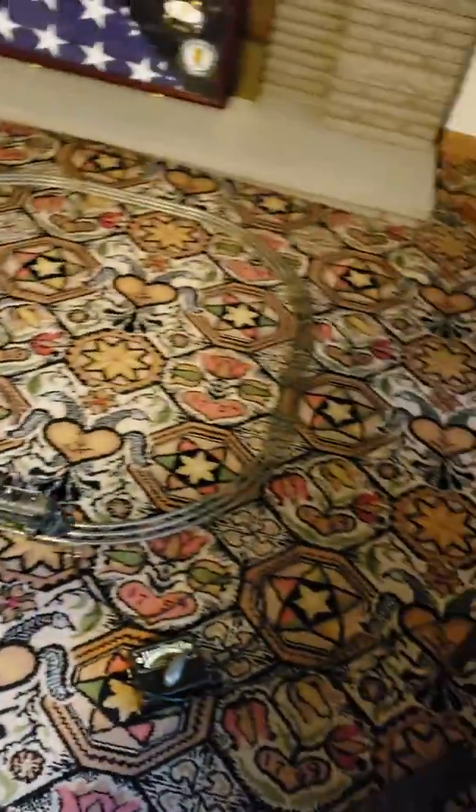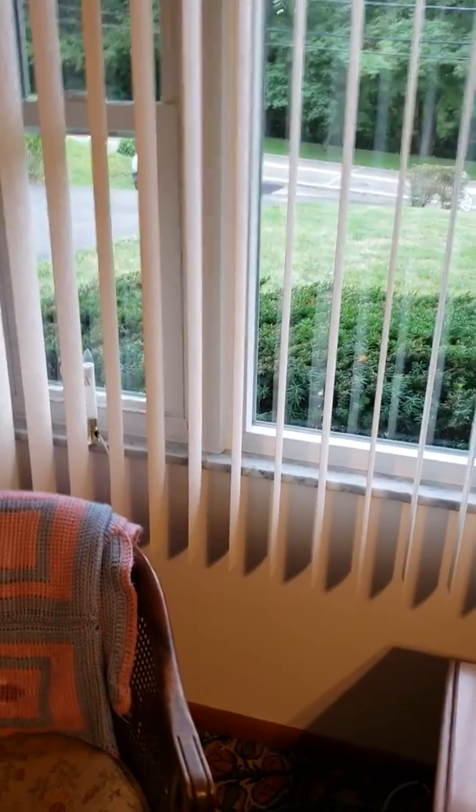I found a bunch of stuff. This is all the Marx stuff. The Line L train cars are in the basement. Thank you for watching — if you have a comment, please like. See you next time!